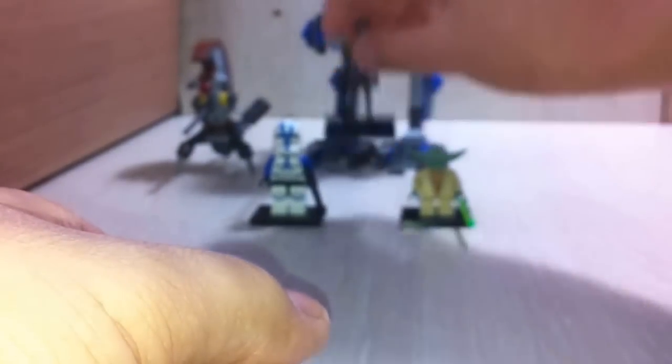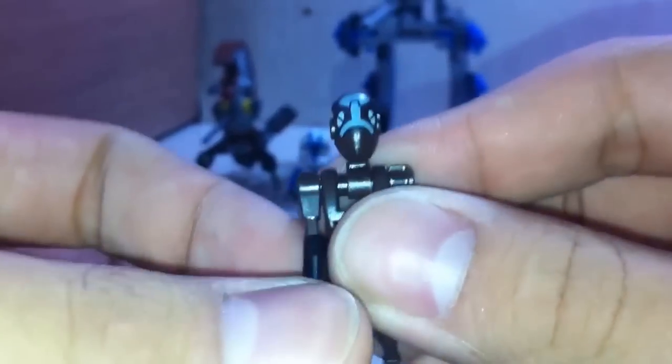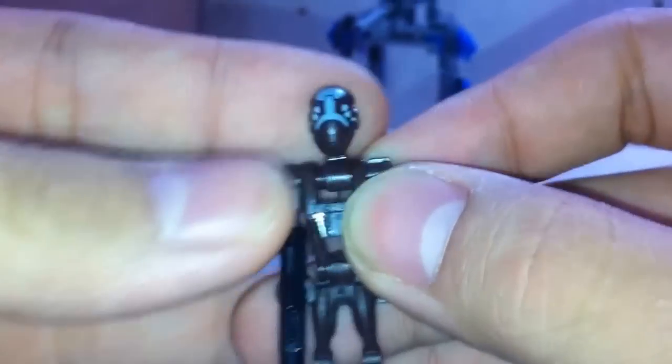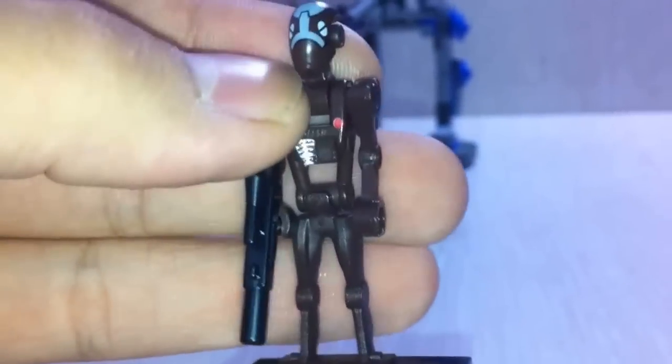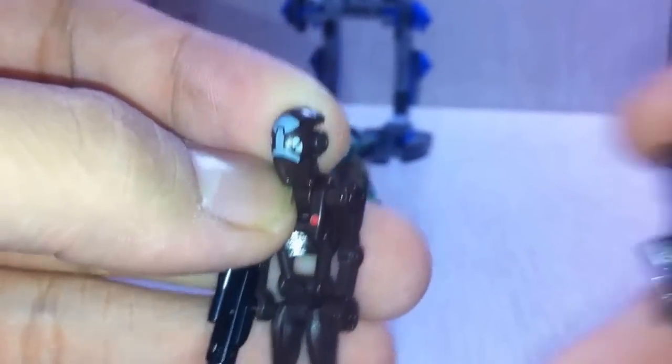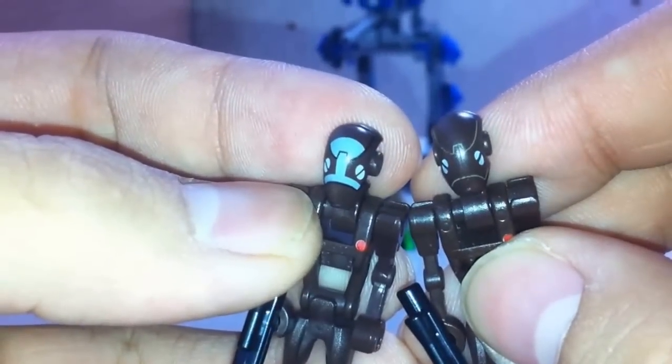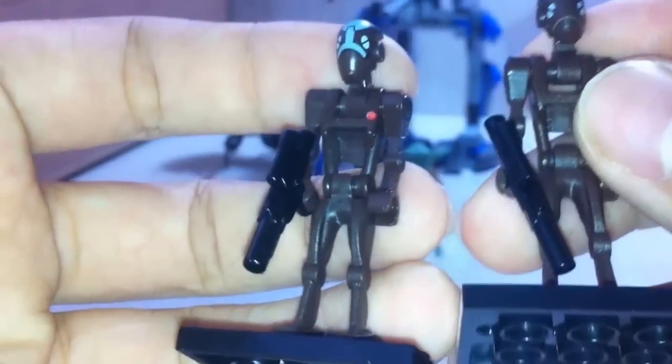The next figure is our separatist commander droid. He comes with the regular blaster, and the only difference between him and other commander droids is that he comes with printing on the head. Here's a quick comparison - you can see that's the only difference, just the head printing.